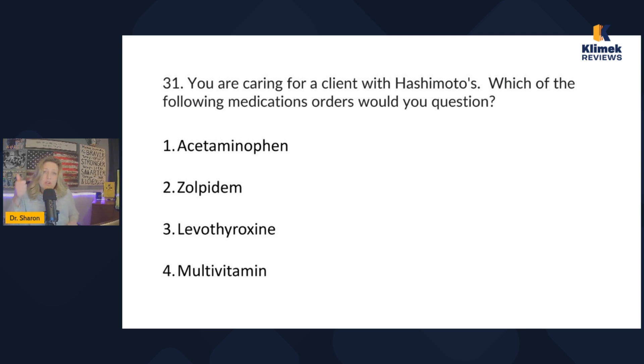The first thing you have to know is what Hashimoto's is. Secondly, you need to know what it means to question an order — questioning an order means it could harm the patient. We're not talking about a specific patient with comorbidities; all we know is they're hypothyroid. Generally speaking, anything that causes sedation is contraindicated in a patient with Hashimoto's.